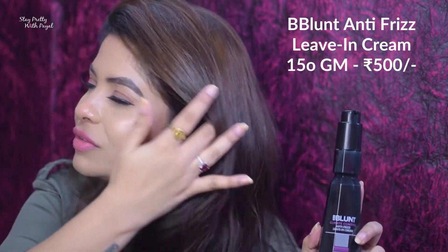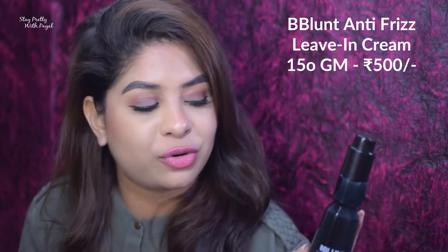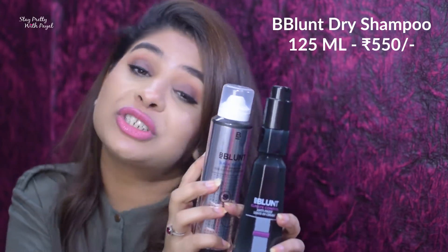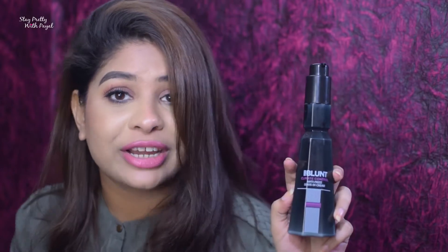Coming to leave-in cream — my favorite is Be Blunt. I got a backup of this one; it's an anti-frizz leave-in cream. If you're looking for something great for fighting frizziness in your hair, this product is really good. I also got a dry shampoo from the brand Be Blunt — and this is not a sponsored video. I've tried the leave-in before but the dry shampoo is a first for me, so let's see how it works.